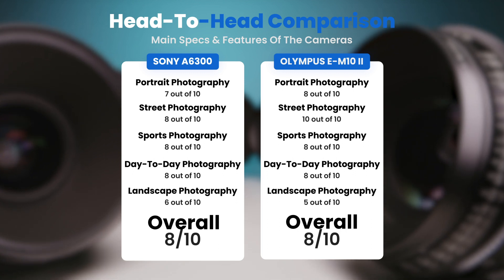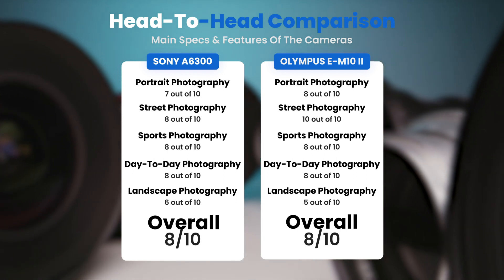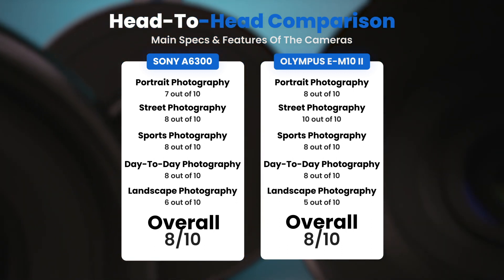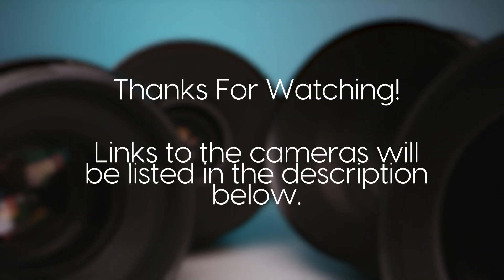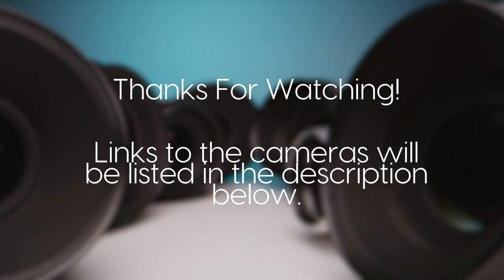To conclude, here are our overall ratings for both cameras. The Sony A6300 receives an overall rating of 8 out of 10. The Olympus EM10 II also receives an overall rating of 8 out of 10. I'll see you next time.